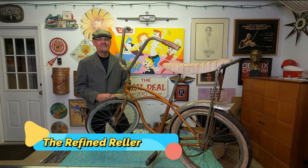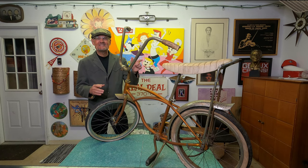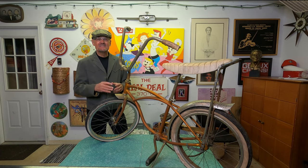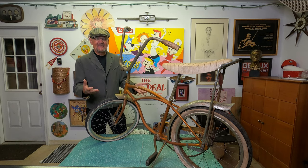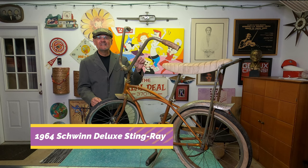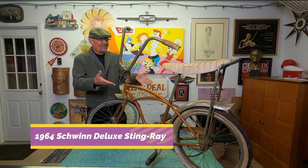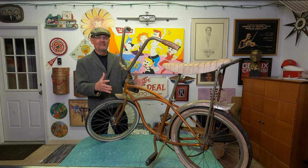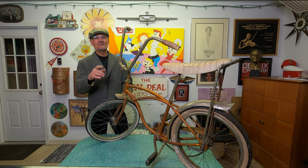Hey, it's the Refine Reseller, and I am so excited. I found this at an estate sale last weekend. It was the very last day of the sale — it had been going on for four days — and nobody bought this. When I saw it I thought, you've gotta be kidding me, I can't believe it's still here. That's why I go to estate sales; every once in a while I come across something like this and it makes me very happy.